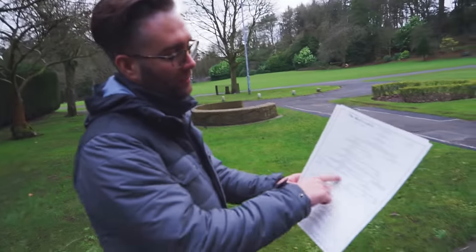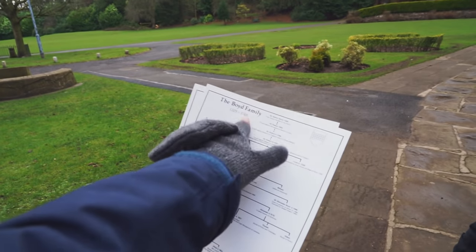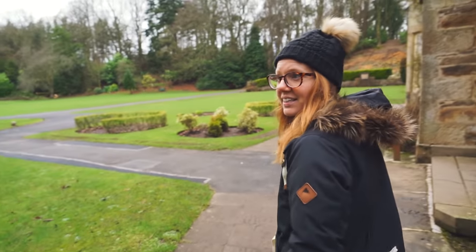He walked me through the family line and all the battles and how they acquired this castle and all kinds of stuff. This family tree goes from 1205 to 1748 — that is crazy. He told me about the coat of arms and all kinds of stuff. He literally knew everything there was to know about this guy's family. It was awesome.